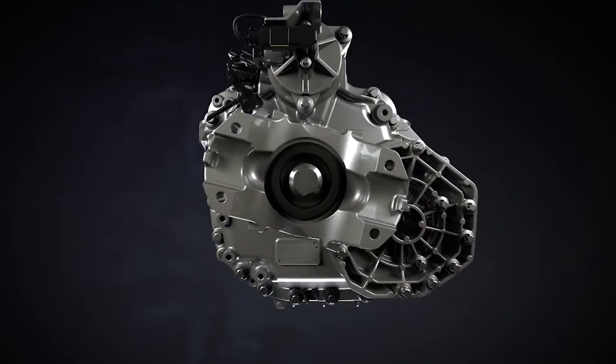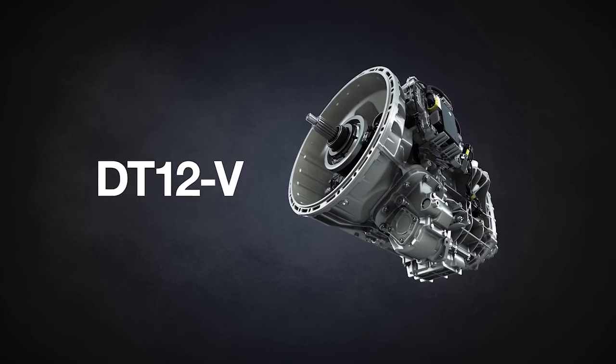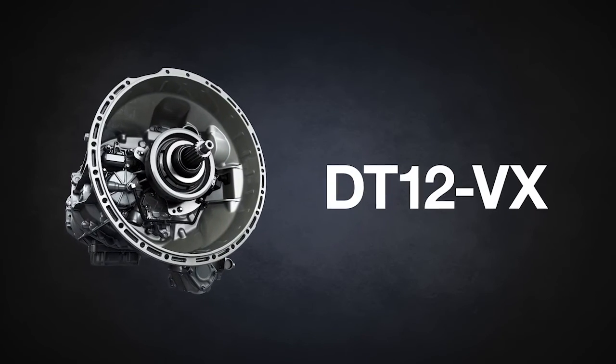Introducing the DT12 Vocational Series of Automated Manual Transmissions: the DT12V and the DT12VX.